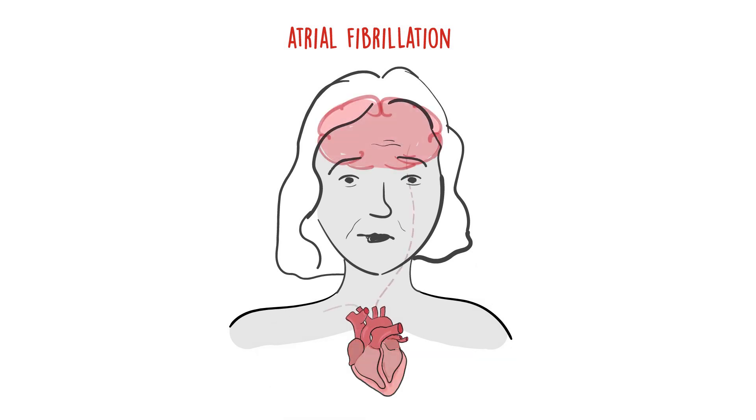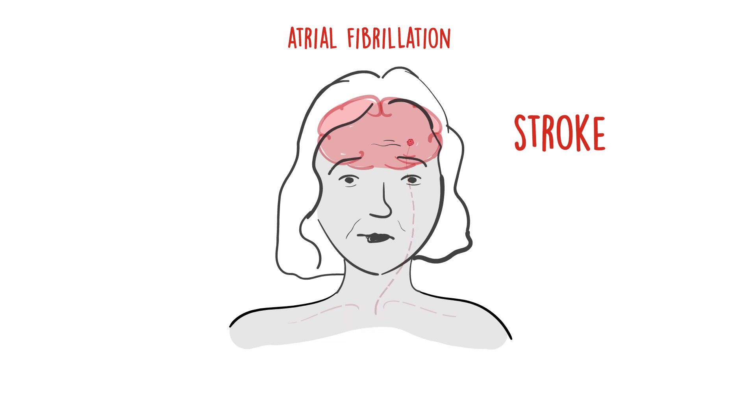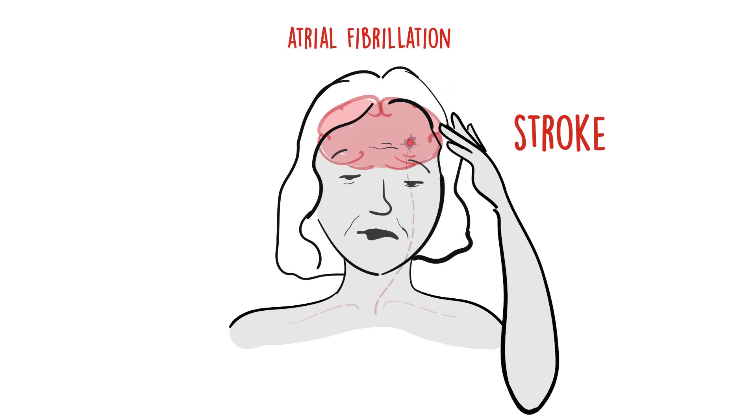People with AF are five times more likely to have a stroke. Blood can pool in the heart's atria and form blood clots. Blood clots that form in the left atrium can break free from the heart and block an artery that supplies blood and oxygen to the brain, leading to stroke and even death.